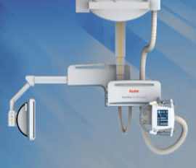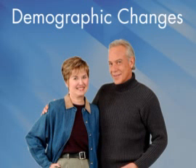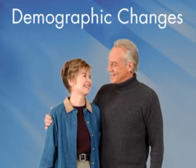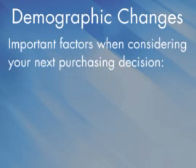At CareStream Health, we know that making the decision between computer radiography and digital radiography can be perplexing. In this video, we'll offer some insights that will make this decision easier. It's important to understand the demographic changes taking place in the healthcare system over the next several years, because it will be the driving force that will dramatically change productivity requirements in the X-ray room.